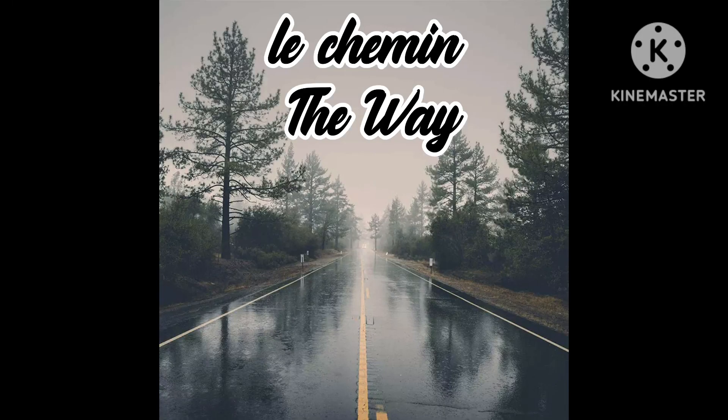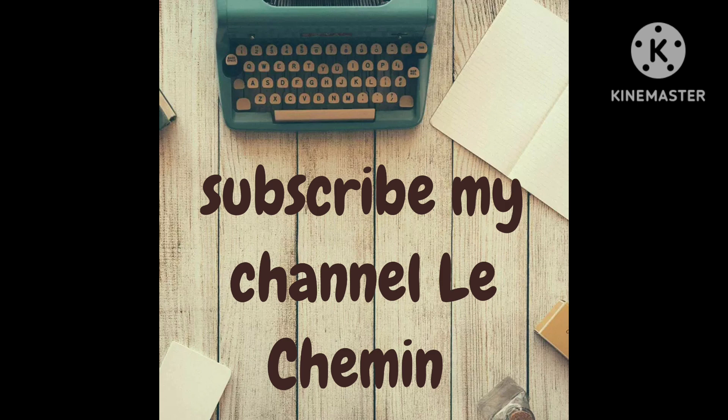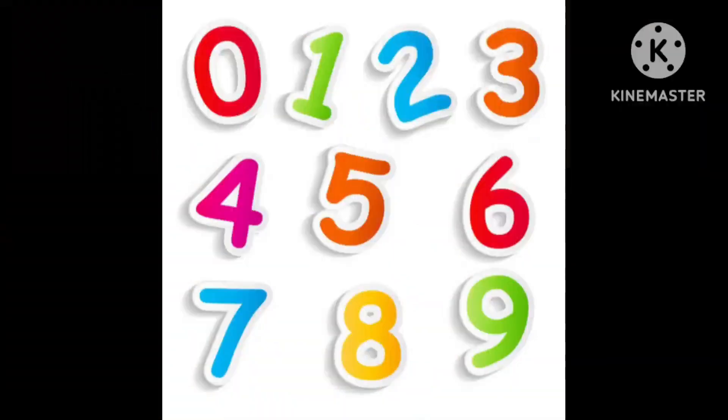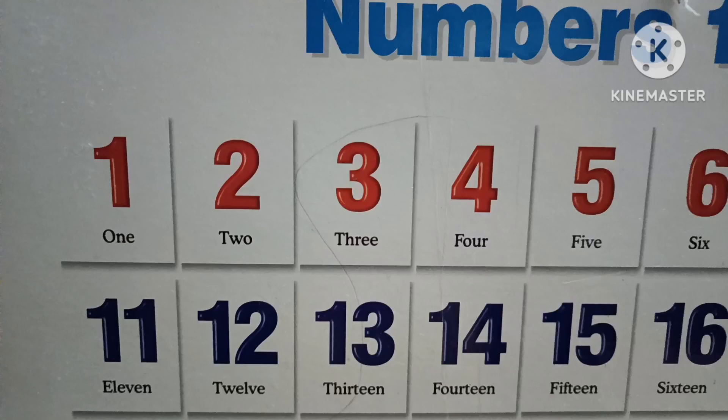Hello everyone, welcome to my channel L'eux Chemin. Please subscribe to my channel for more updates. Today's video we are going to see numbers 1 to 10 in French. Let's get started — Numbers in French.